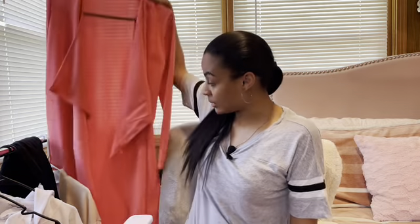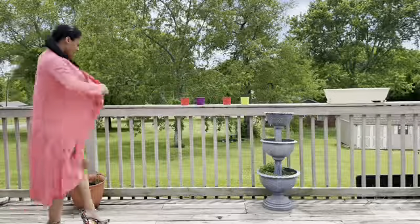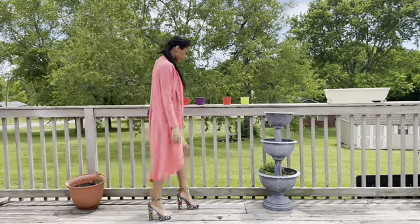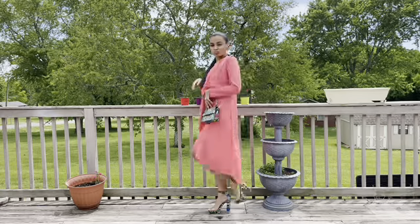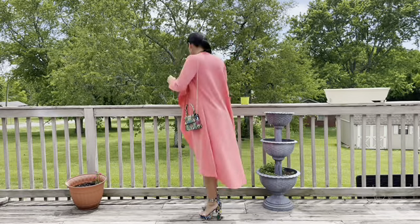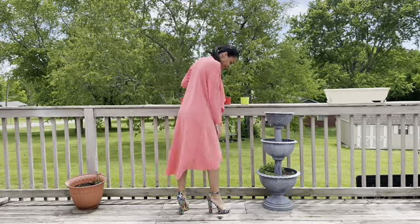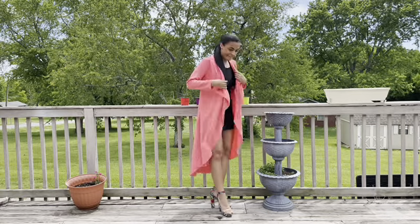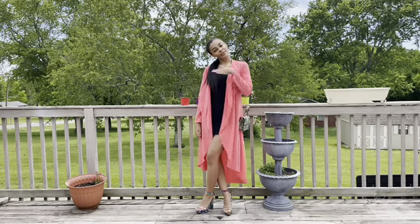But then you add a little layer — a duster. This is from Boohoo, it was $18. So you throw this on and boom, it turns into a brunch outfit. The duster is real dramatic and extra — like me, period. This is actually a size medium; I wish I would have gotten a small because I know the small would have been better, but they were out. So I just went up, and it doesn't fit exactly how I want to, but it will do.